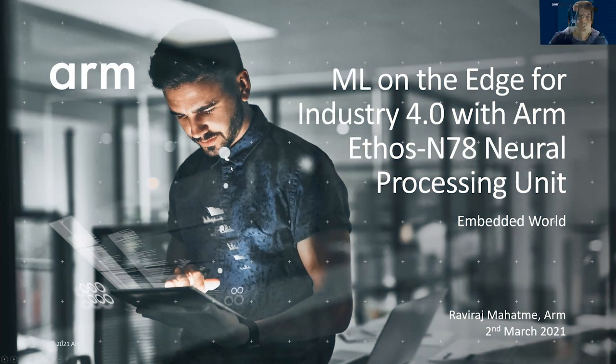Thanks, Pratisha. Hello, everyone. My name is Ravi Raj Mahatmeh. I'm a Senior Product Manager in the Machine Learning Group at ARM. And today I'm going to be talking about the Ethos N78 Neural Processing Unit, or NPU, and how it can be used to deploy machine learning inference on the edge for industry 4.0 applications.